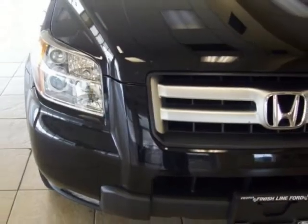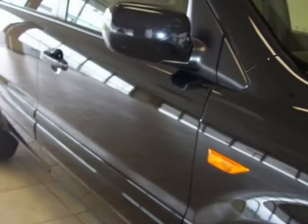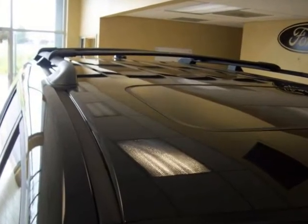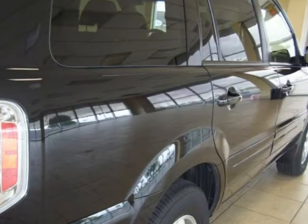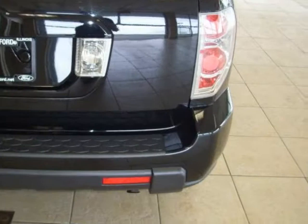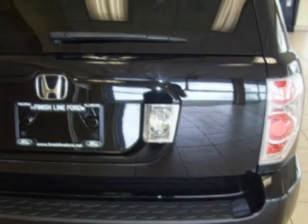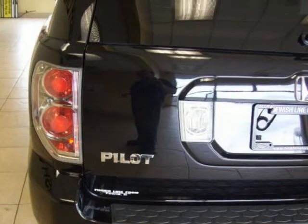Additional features include third row seats, power windows, air conditioning, steering wheel mounted audio controls, power driver seat, AM/FM/XM 6-disc in-dash CD changer, XM satellite radio, ABS brakes, traction control, low tire pressure warning, overhead airbag, security system, dual front side impact airbags, dual front impact airbags, heated front bucket seats, leather seat trim, alloy wheels, speed control, power moonroof, and front fog lights.